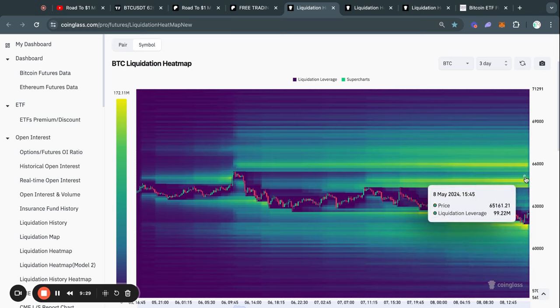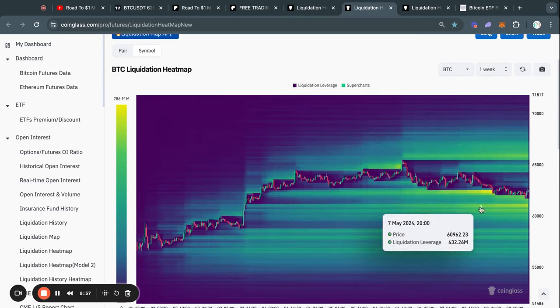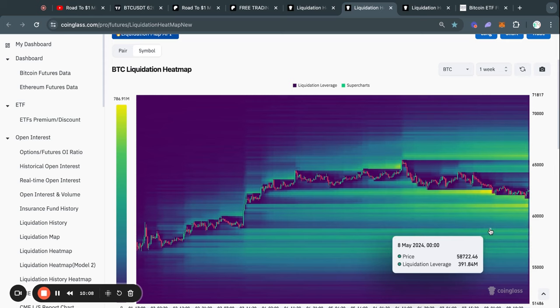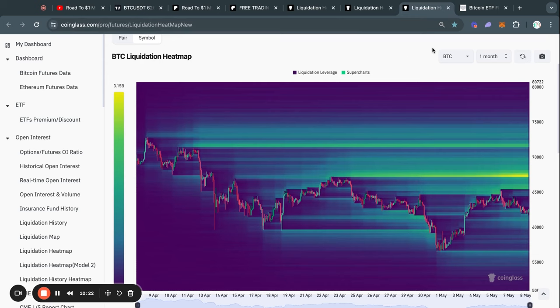In the short term, there is a little bit of liquidity to the downside. However, you can see a lot of liquidity to the upside here at about 64.9K, and then again at 66,000 US dollars. Zooming out on the one-week timeframe, you can see that recently we took out a big pocket of liquidity to the downside, and there is still a lot of liquidity to the downside as well. Zooming out to the one-month timeframe, it is very clear that most of the liquidity is in fact to the upside, with about $3 billion worth of shorts that would get liquidated if the price reaches 67.3K — meaning people currently shorting Bitcoin would lose their money on their trade.